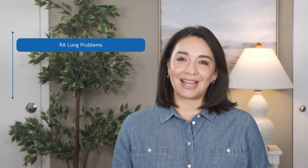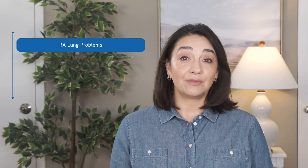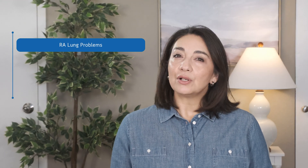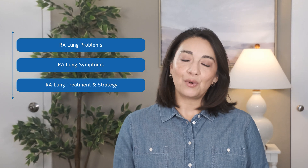RA can lead to problems in the blood vessels, the skin, the eyes, and even the lungs. And that's what we're going to dive into today. But this isn't just going to be some list of what can happen to the lungs. We're going to also get into how to tell if it's happening to you and what you can do about it. I'm Dr. Elizabeth Ortiz and this is Connected Rheumatology. Let's get started.